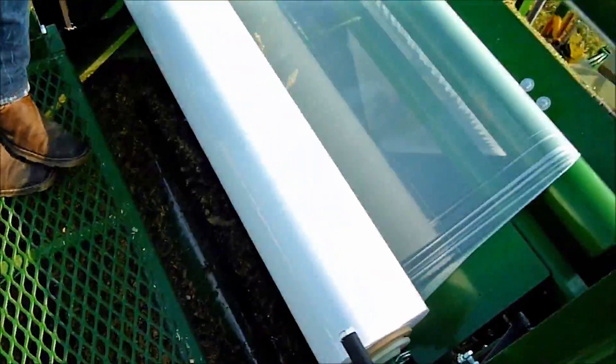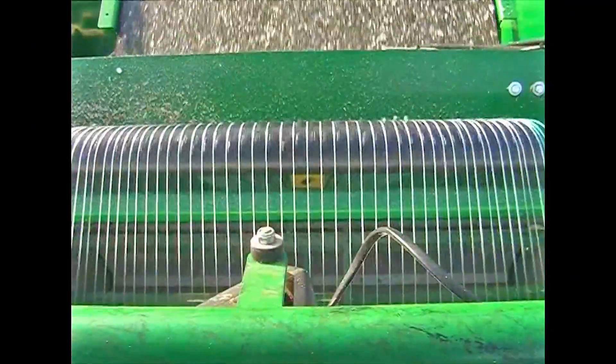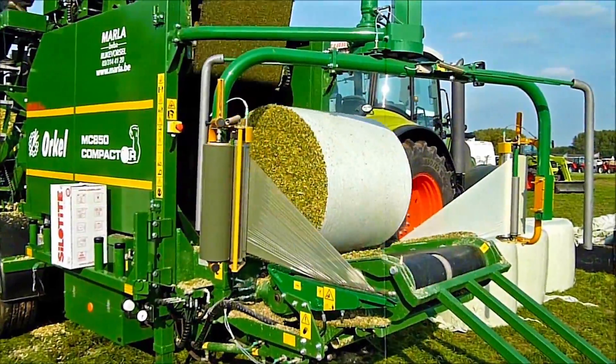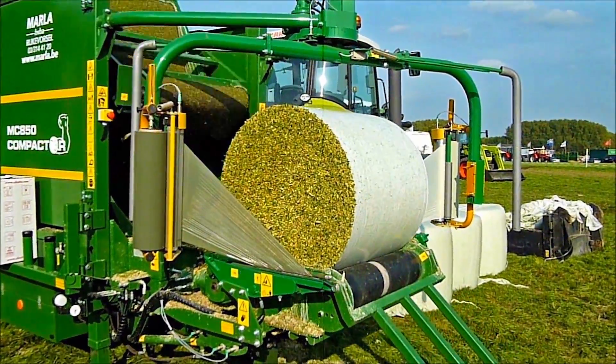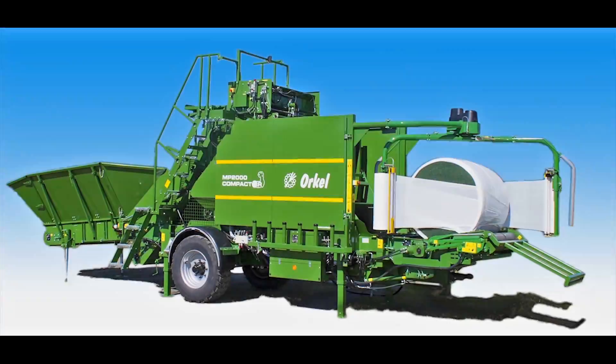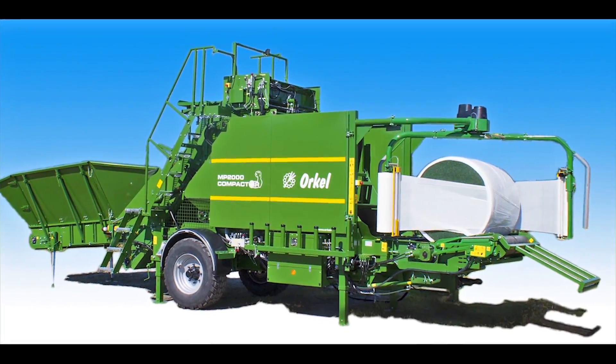After the bale is compressed, a layer of plastic or net is wrapped around the bale, keeping its shape. The last part of the process is wrapping. The bale is transported from the chamber to the wrapping table, where the pre-selected number of plastic layers is attached.